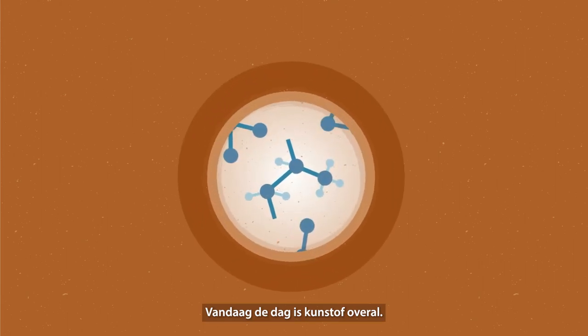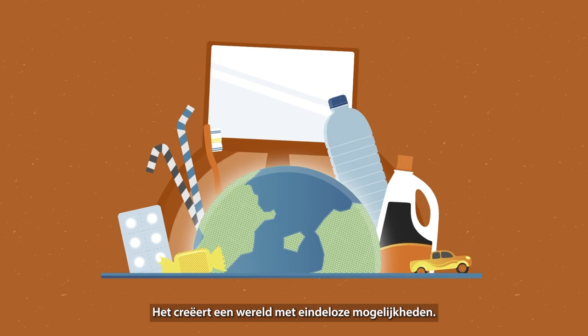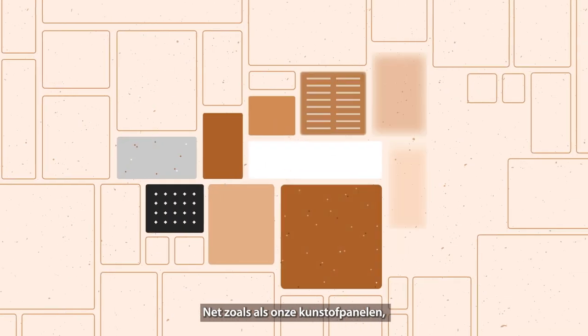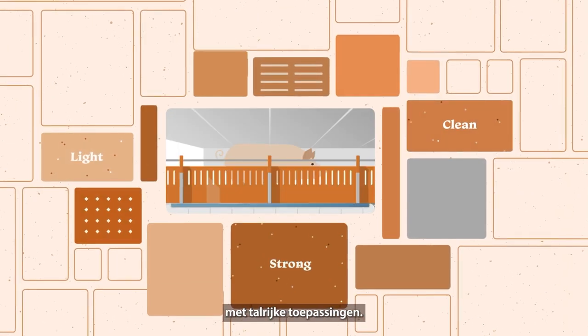Today, plastic is everywhere. It creates a world with endless possibilities, like our plastic panels — light, strong and clean, with many applications.